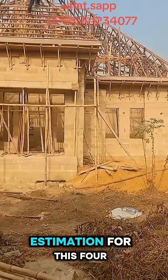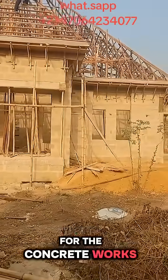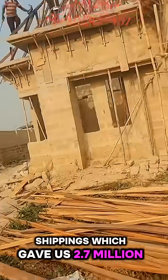This is the carcass estimation for this 4-bedroom flat. For the concrete works, we used 108 bags of cement, 2 trips of sand, and 1 trip of chippings, which gave us 2.7 million.